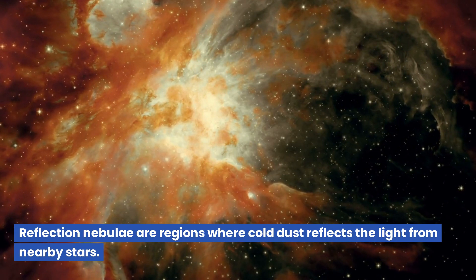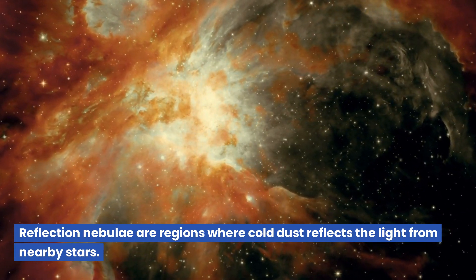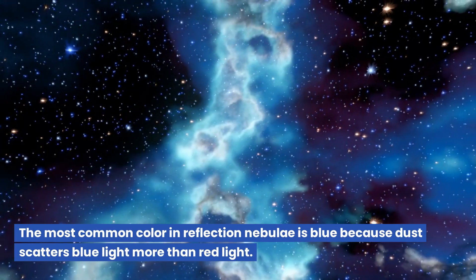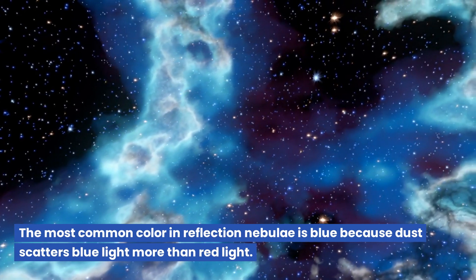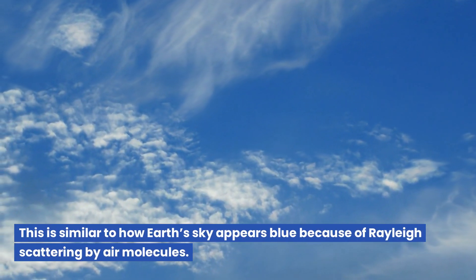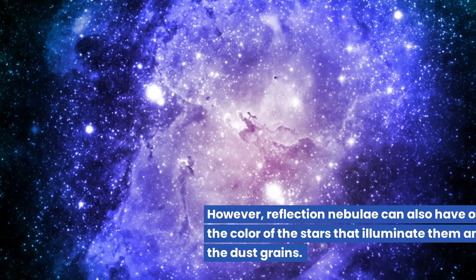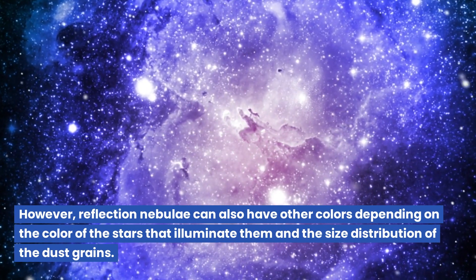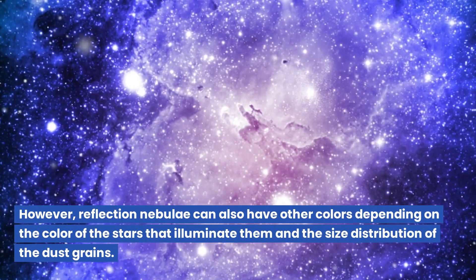Reflection nebulae are regions where cold dust reflects the light from nearby stars. The most common color in reflection nebulae is blue because dust scatters blue light more than red light. This is similar to how Earth's sky appears blue because of Rayleigh scattering by air molecules. However, reflection nebulae can also have other colors depending on the color of the stars that illuminate them and the size distribution of the dust grains.